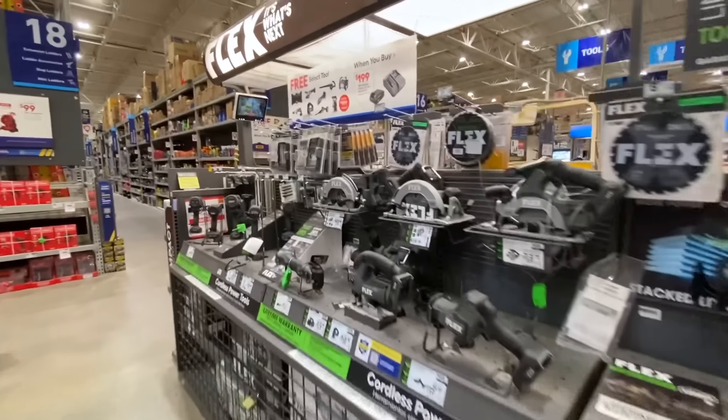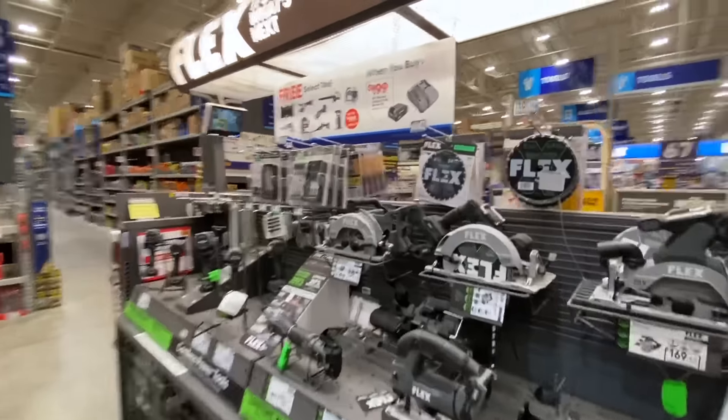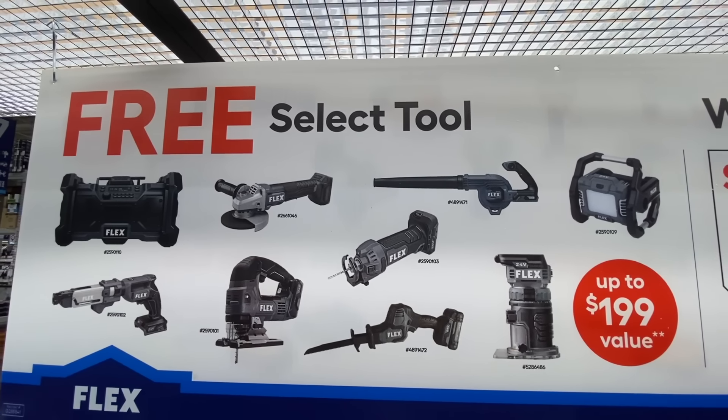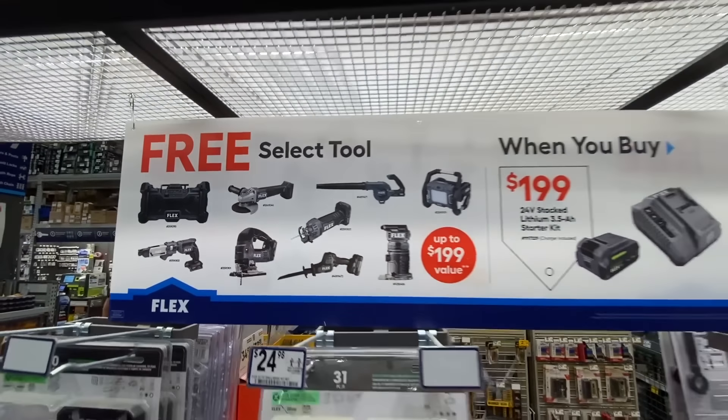Flex has the same deal going on — buy the 3.5 amp-hour kit for $199 and get a select tool for free. They also had a deal for Metabo power tools — buy one get one on select 18-volt tools and you get a two-pack of 2 amp-hour batteries and charger for free.